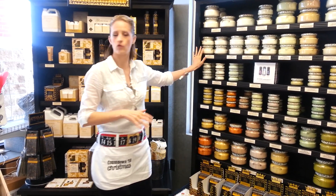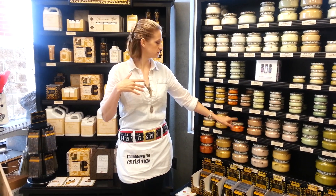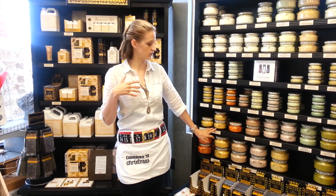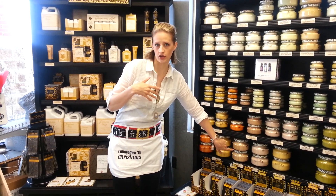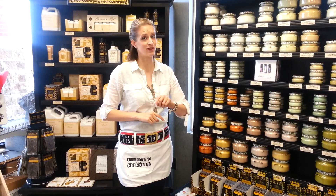We of course have the Tyler candles, you're familiar with those, but we also have the holiday scents. We've got pumpkin spice, mulled cider, and warm sugar cookie — which is a good fake-out if you didn't actually bake. You can light this candle and it makes your house smell like you did.